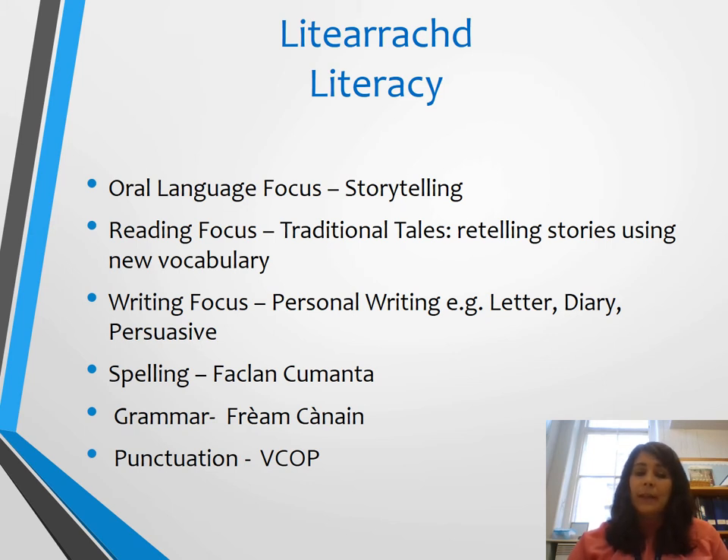Our spelling this term will be focused around Nafakl and Komintha, which are the common words in Gaelic, and the children are already familiar with this way of working. For grammar, we'll be using the Frame Canon, a wonderful resource created by Mrs Grigor, our support for learning teacher, in conjunction with Starla, and we'll use that to deliver weekly grammar lessons in Gaelic. We'll also be looking at punctuation using VCOP — vocabulary, connectors, openers and punctuation — which the children are already familiar with and will be working on during their writing and reading activities.